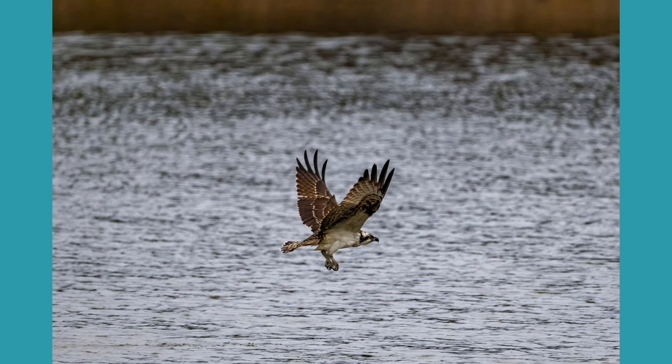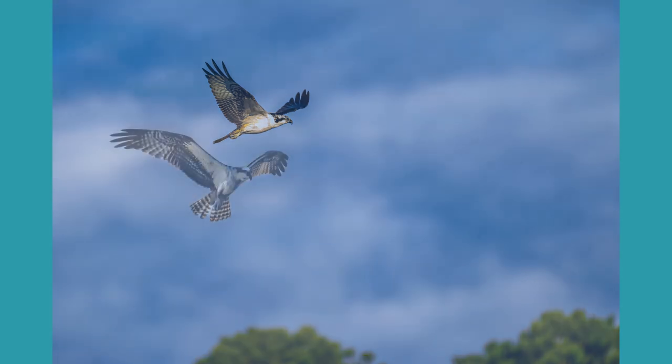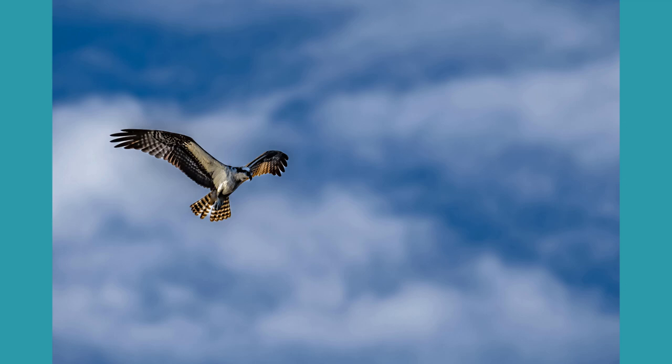A couple of juvenile osprey showed up and they do a lot of flying, hovering, swooping, and diving, but very rarely do they come up with any fish. I guess they're still practicing.